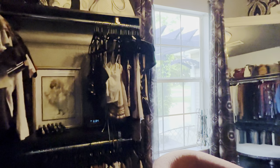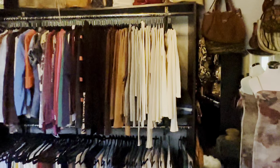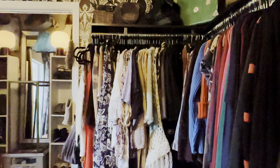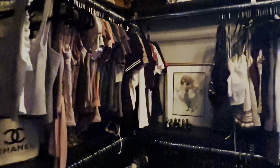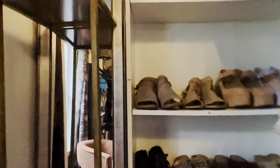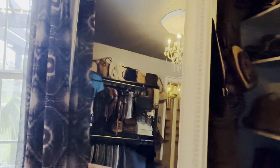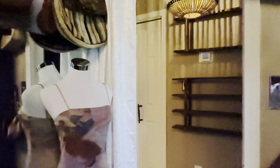Coming into the second bedroom — this is currently being used as a closet, as you can see. These are custom-built closets, with a chandelier in here. The closet in this bedroom has been turned into specifically a shoe closet. Into the hall bathroom — it's got a single vanity with a tub-shower combination.